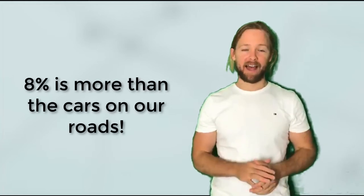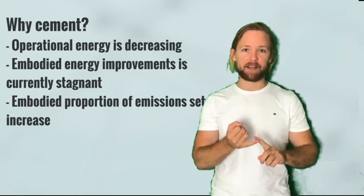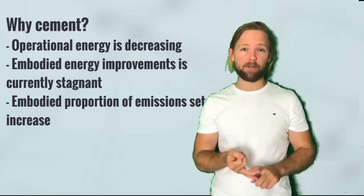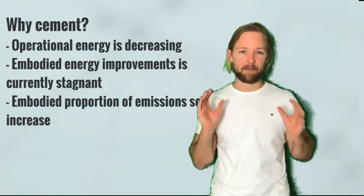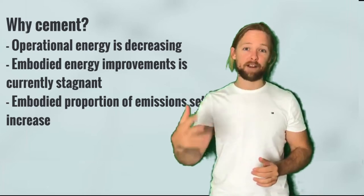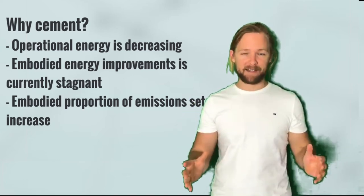Right now, cement emissions are 8% of the whole world's greenhouse gas emissions, while the world is aiming to reach 0% by 2050. As buildings improve, electricity grids become greener with renewable energy, glazing specs improve, and building codes improve, operational energy impacts are expected to decrease. As that happens, the proportion that is embodied energy of our buildings will increase, putting a continually growing spotlight onto cement. There are huge opportunities if you know how to reduce the embodied emissions of your designs, and cement is one of the big players.